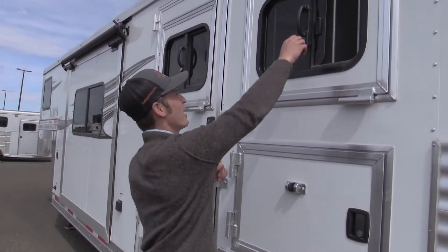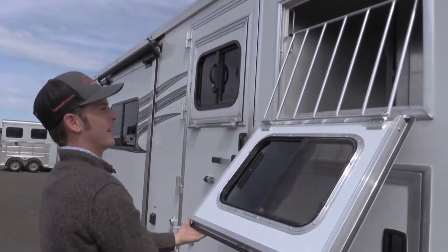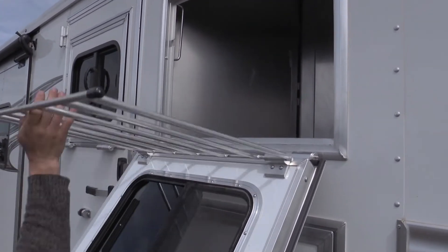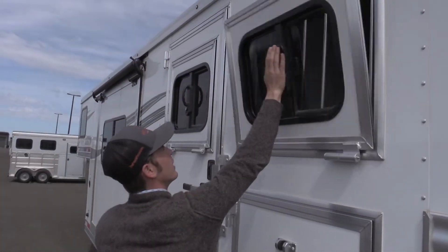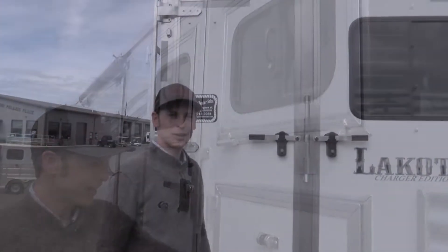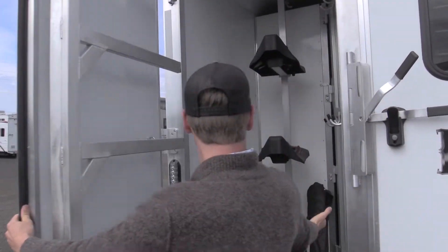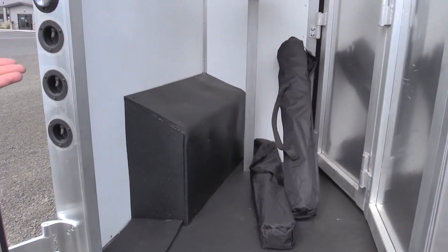Here we've got the double drop-down windows, and if you want your horse to stick out its head, this comes down like that. Coming from the back, we've got the double barn door — this door opens you up to your rear tack, including two complimentary chairs.